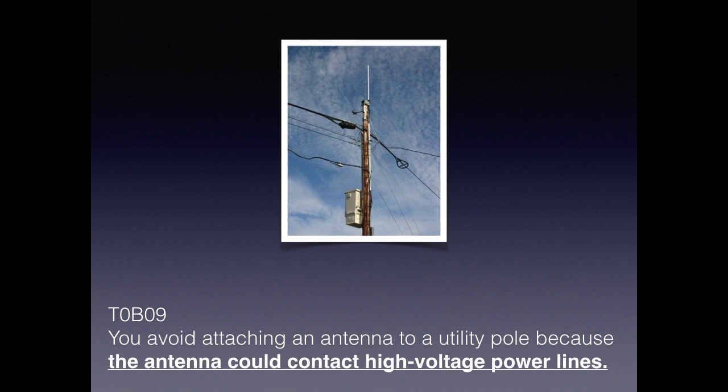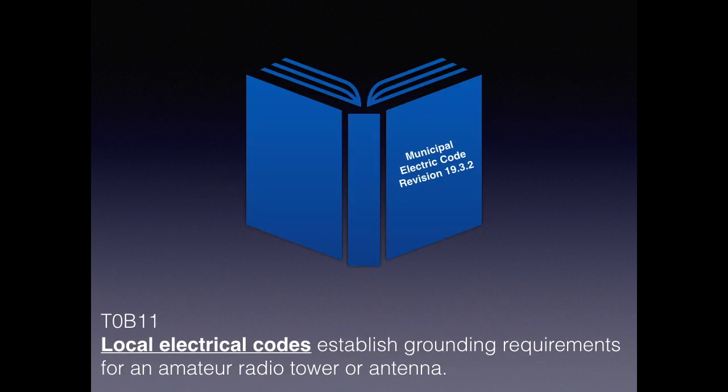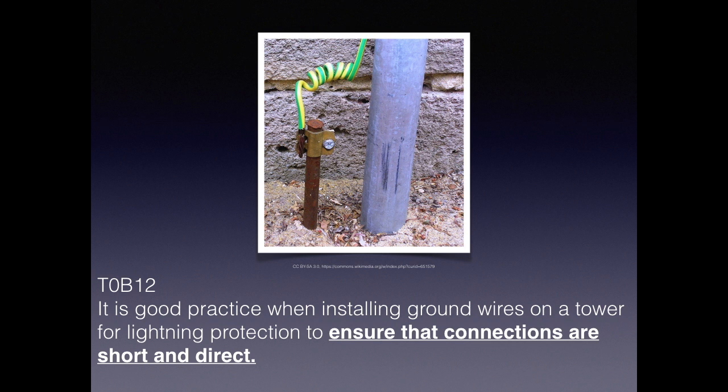We should avoid at all cost attaching an antenna to a utility pole — just know that for the test, it's a bad idea. Sharp bends are particularly bad with high-voltage situations like lightning because they create a place for it to arc. For the exam, sharp bends must be avoided when installing grounding conductors used for lightning protection — a gradual bend is preferred. Your local electrical code supersedes anything the FCC says, so always check your local codes when grounding your equipment, radio towers, and antennas. Because electricity follows the path of least resistance, all connections for ground wires on a tower for lightning protection should be short and direct.